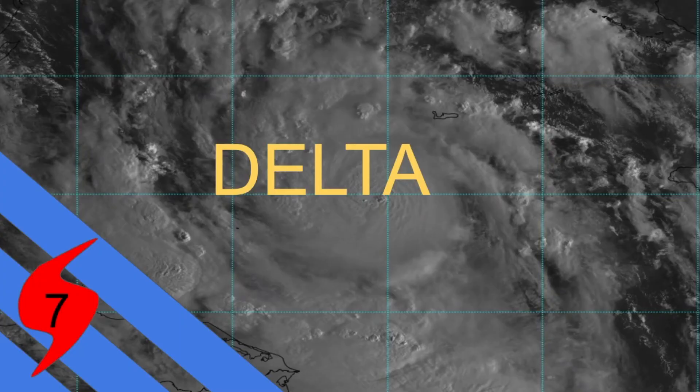Welcome to update 2 on Hurricane Delta, now a category 2 hurricane making a very quick run for major hurricane status — potentially a cat 4 or 5. This represents a hurricane threat for the Yucatan Peninsula and even the US Gulf Coast.